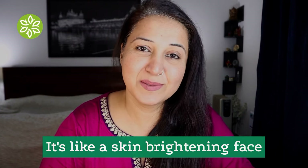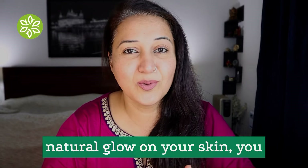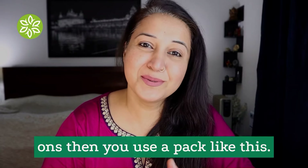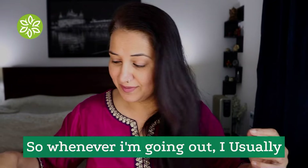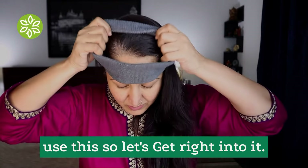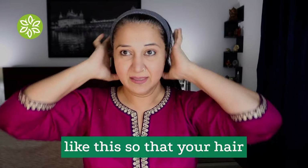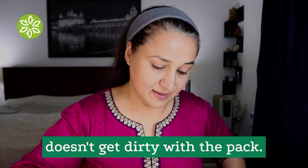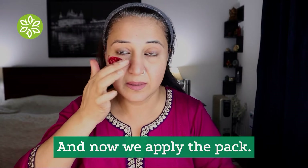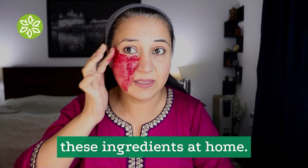It's like a skin brightening face pack. If you want to go out somewhere and want a natural glow on your skin without using products like blush-ons, then use a pack like this. Whenever I'm going out I usually use this. Before applying a face pack, it is always good to use a band like this so that your hair doesn't get dirty with the pack. Now we apply the pack — this is a beautiful face pack and we have these ingredients at home.